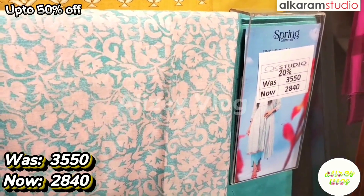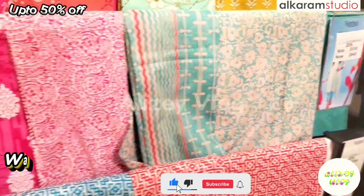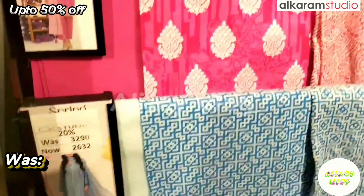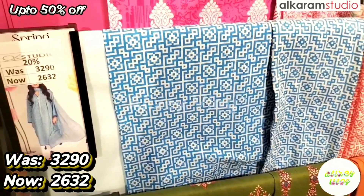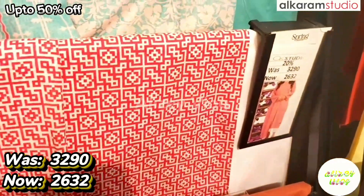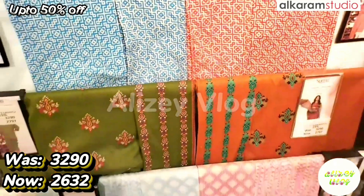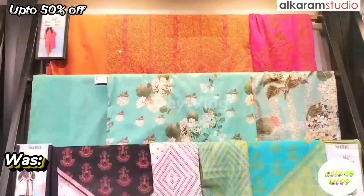This dress is sky blue with white flowers. After discount price is 2840. This dress is pink — white and pink. After discount price is 2632. You have two colors available: 1 blue and 1 orange.